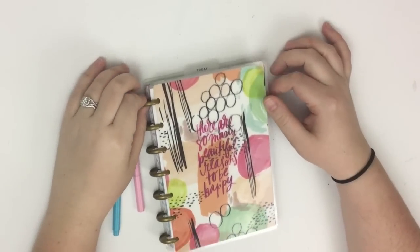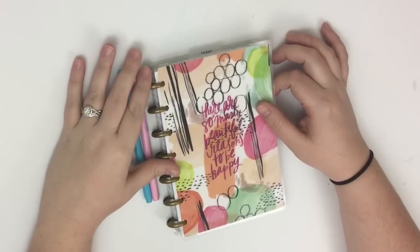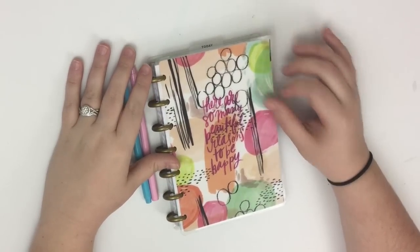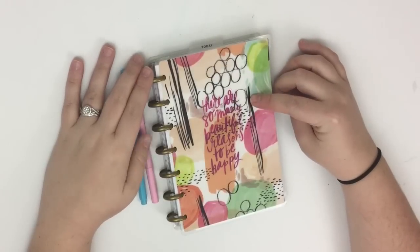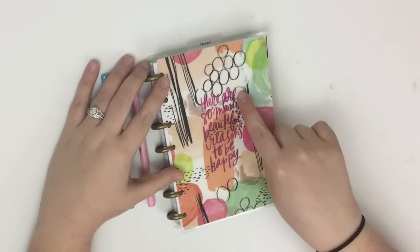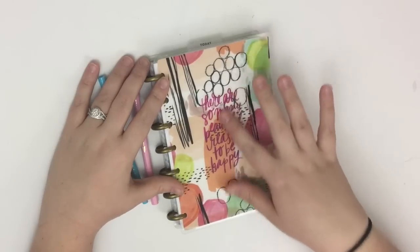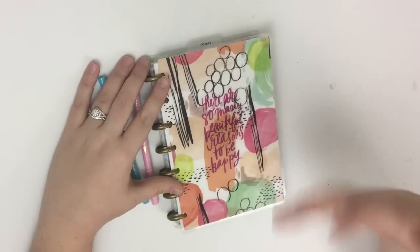Hey guys, it's Heather from Calipaplan. I'm here today planning in a mini happy planner that I use as a gratitude journal. I got this planner from Hobby Lobby — it's an undated mini planner. I added this quote to the cover: it says 'there are so many beautiful reasons to be happy,' and this quote really inspired the whole purpose of this mini planner.